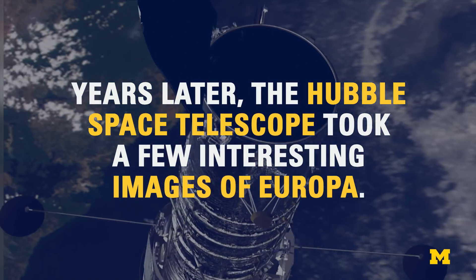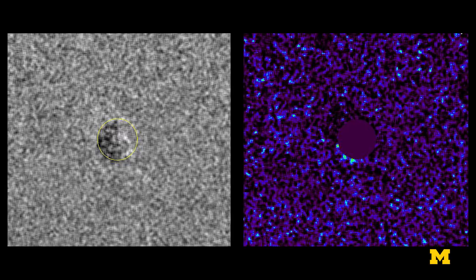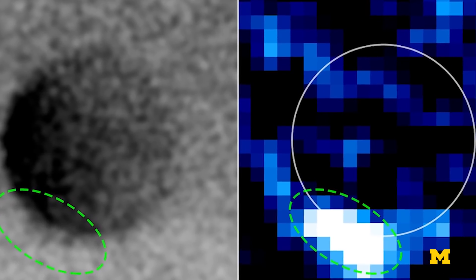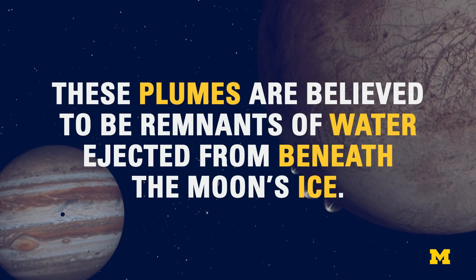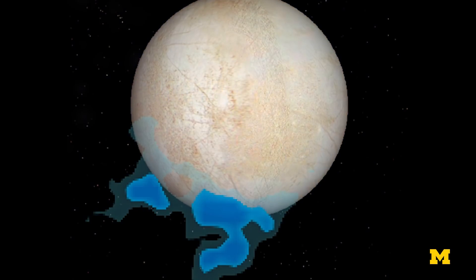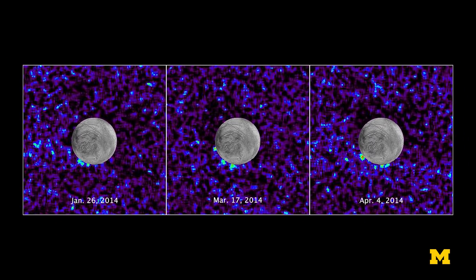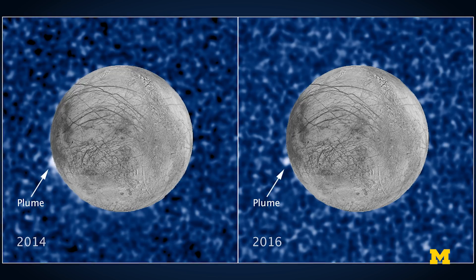Back in 2012, Hubble sent back a set of images that showed Europa seemed to possess plumes erupting above its surface. And in 2014 and 2016, Hubble took an additional set of images. These two sets of images seemed to show repeated plume detection at the same location on Europa's surface.